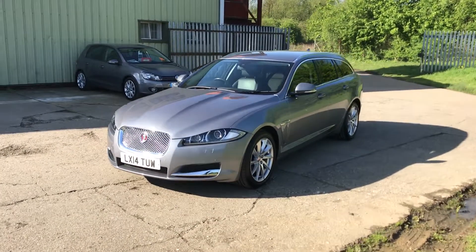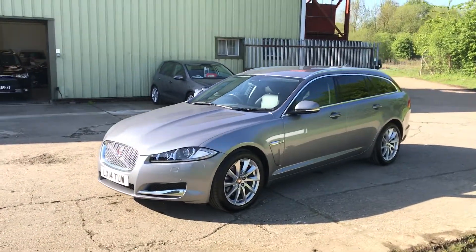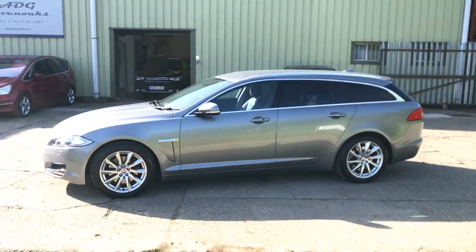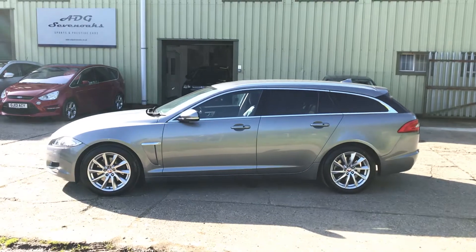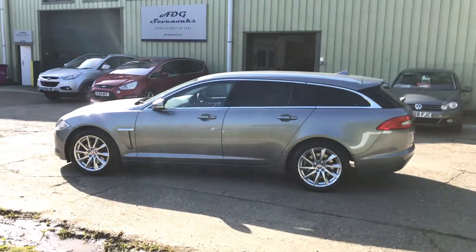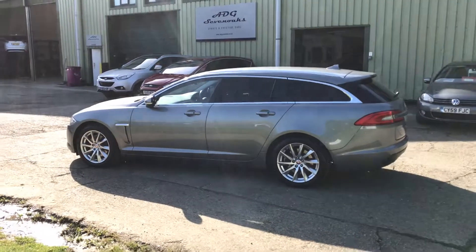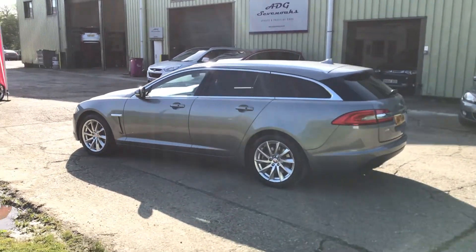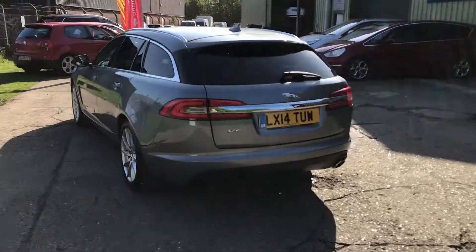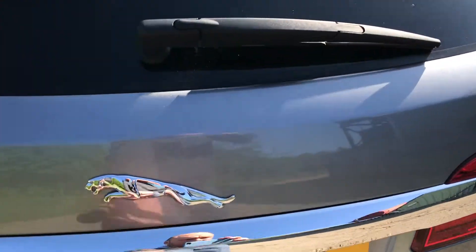Equipment level includes LED daytime running lights, Xenon headlamps, 18-inch multi-spoke alloy wheels, and full black leather upholstery. It also features touchscreen satellite navigation, Bluetooth telephony, DAB digital radio, Meridian surround sound system, power tailgate, and front and rear parking sensors.